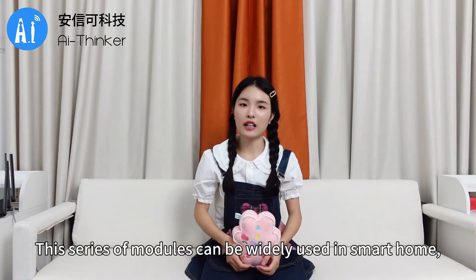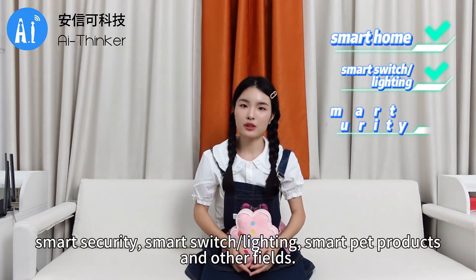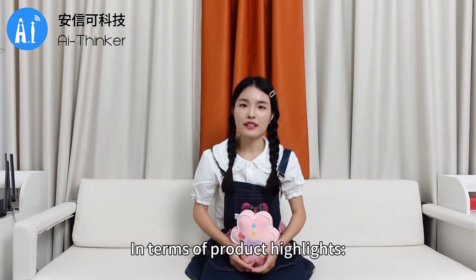This series of modules can be widely used in smart home, smart security, smart switch/lighting, smart pet products, and other fields.